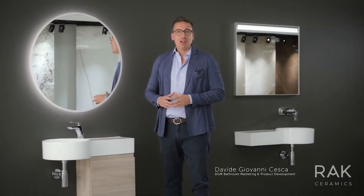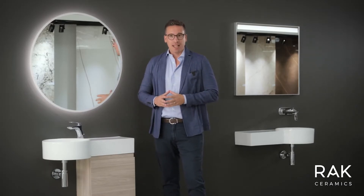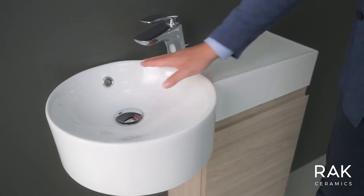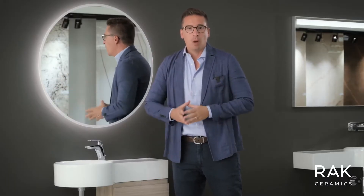Today I'm presenting you RAC Petit. Small on space, big on style. Designed by Italian designer Maurizio Scutella, it is a beautiful collection made of small wash basins of 36 cm diameter with slim edges for full usage of the bowl space.